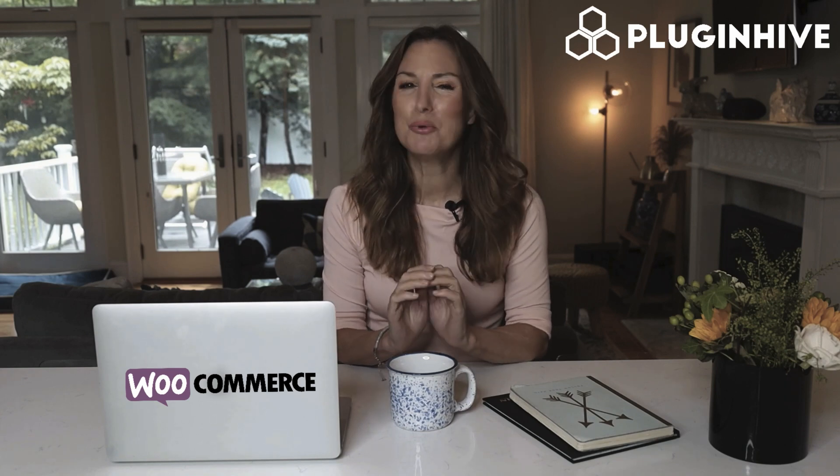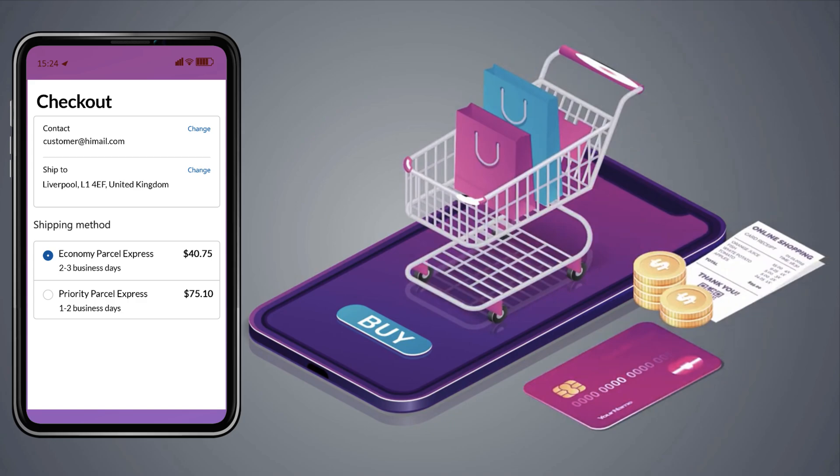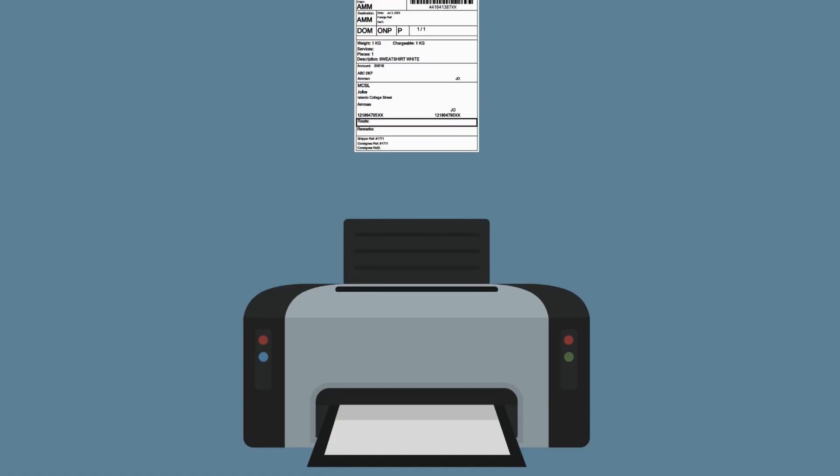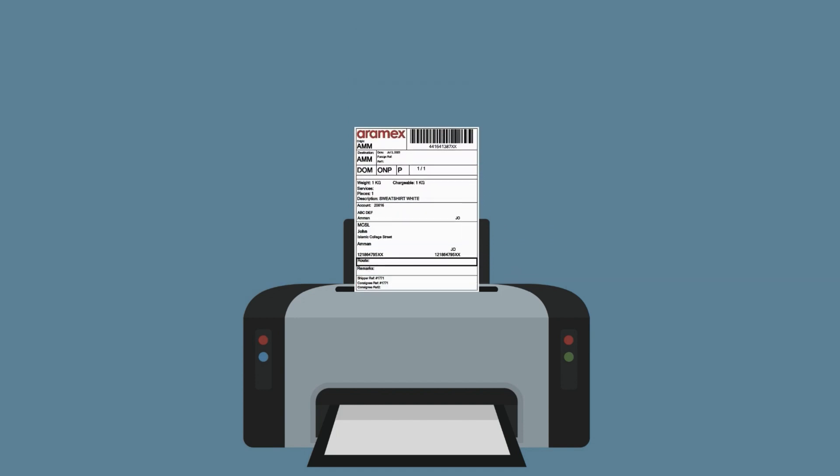PluginHive brings to you the WooCommerce shipping plugin that will do it all for you. The plugin displays accurate shipping costs and delivery estimates at the WooCommerce checkout. It automates the process of printing hundreds of shipping labels without copy-pasting each package's detail.